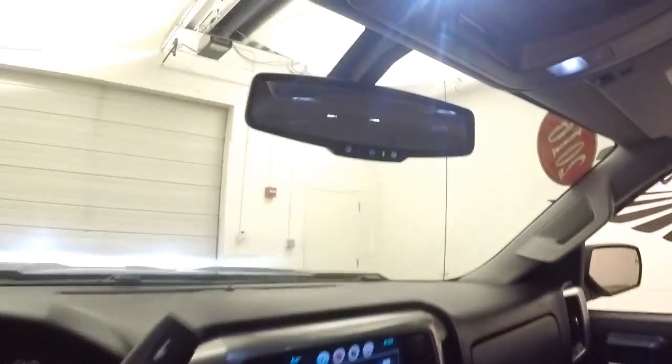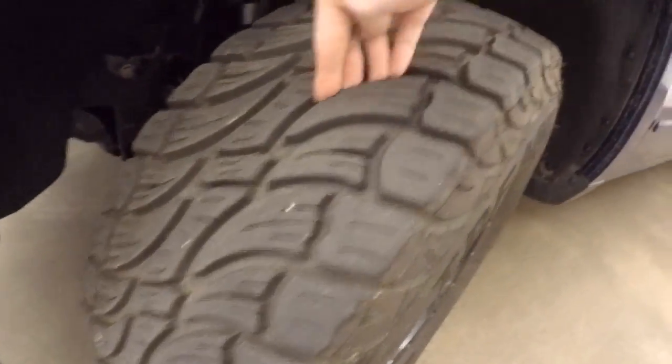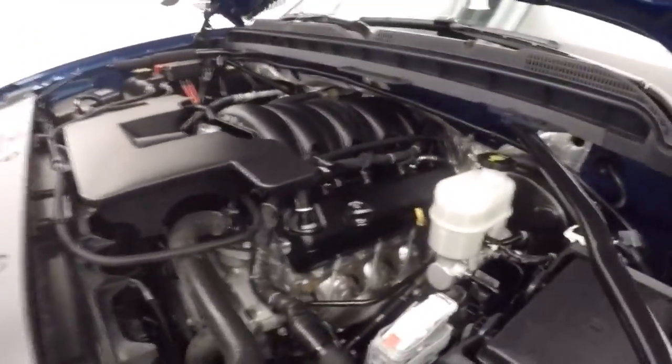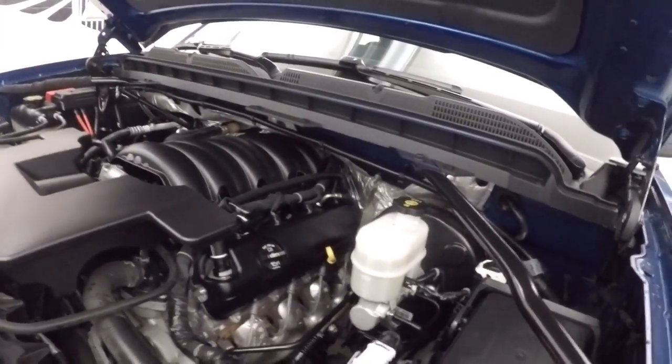You can hear that real nice exhaust. It's OnStar capable. Under the hood, the 5.3 liter V8 is nice and strong, nice and smooth, and quiet up here — tons of power.